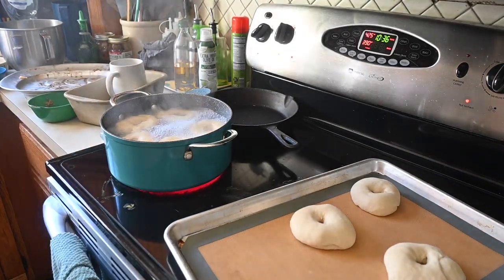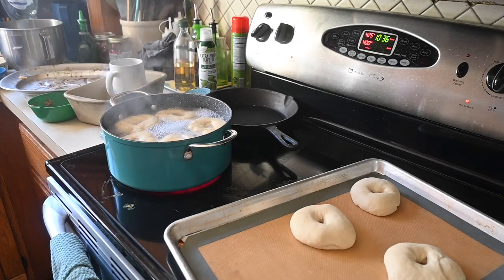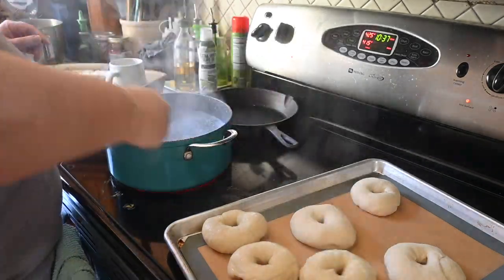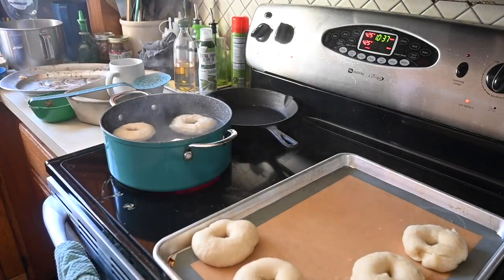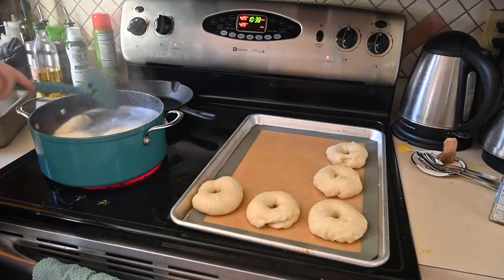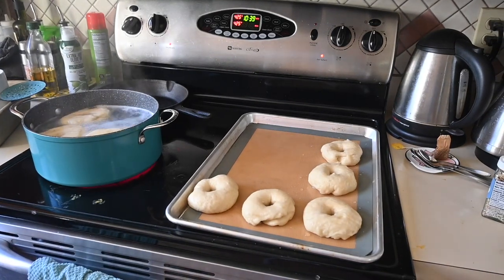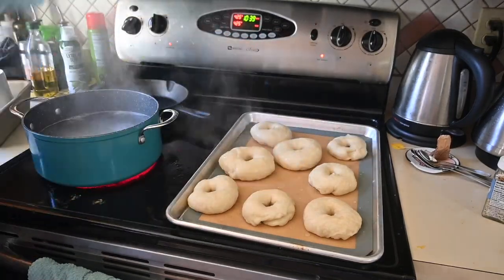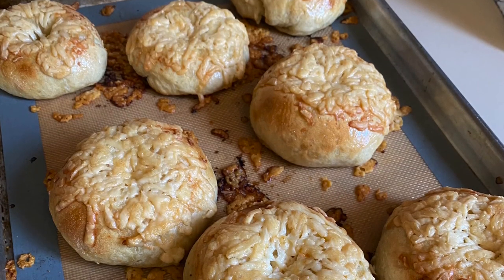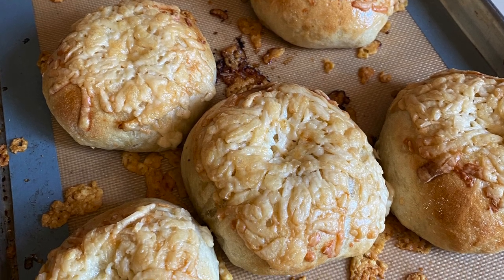One of those things is homemade sourdough bagels. This is something that Hunter requested. He really loves bagels on like a weekend morning. So I made some bagels, and I have to say these turned out better than a lot of the bagels that I've made recently. That was probably because we are having a warm spell right now, so they did absolutely amazing rising.